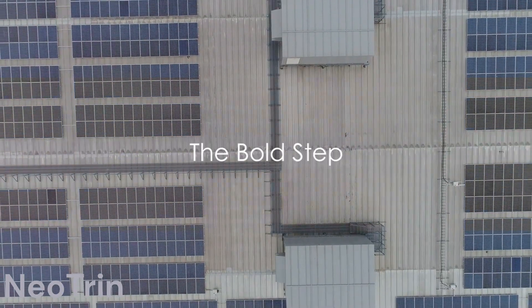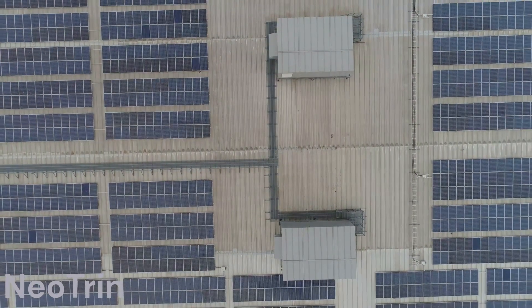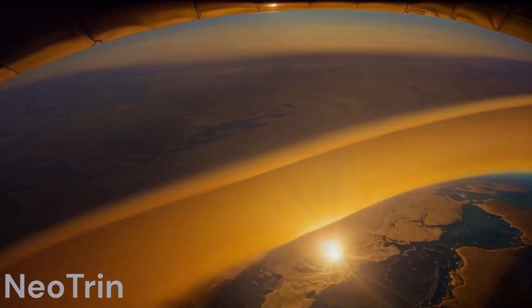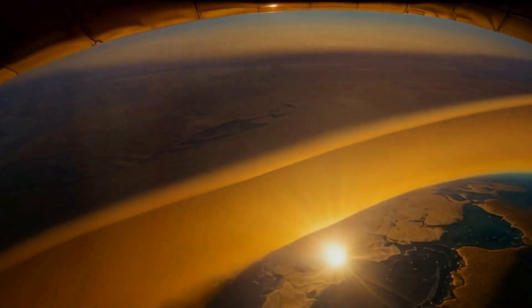While the sunshade may not be the ultimate solution, it represents a bold step in the quest to address climate change. As scientists embark on this audacious journey, only time will tell if a space-based beach umbrella can help us keep our planet cool.